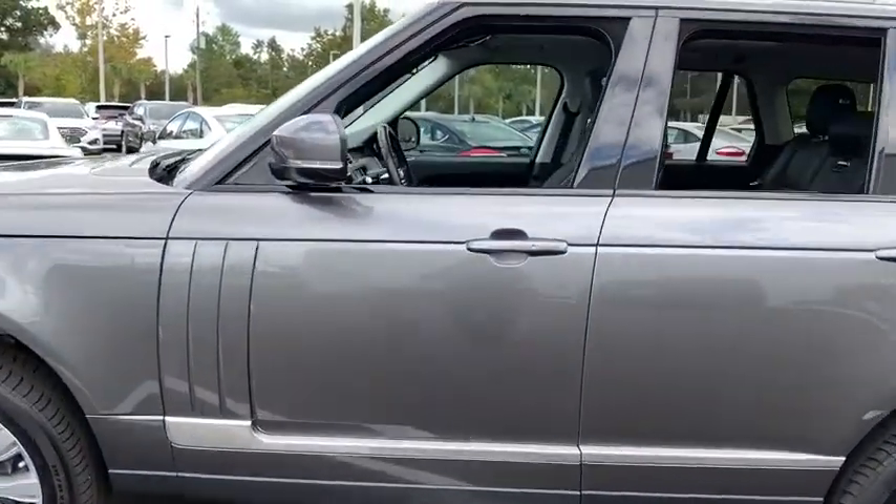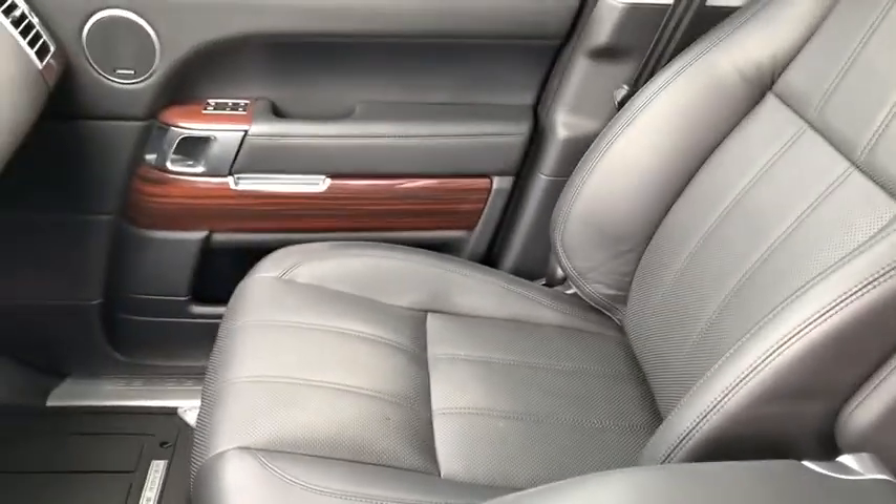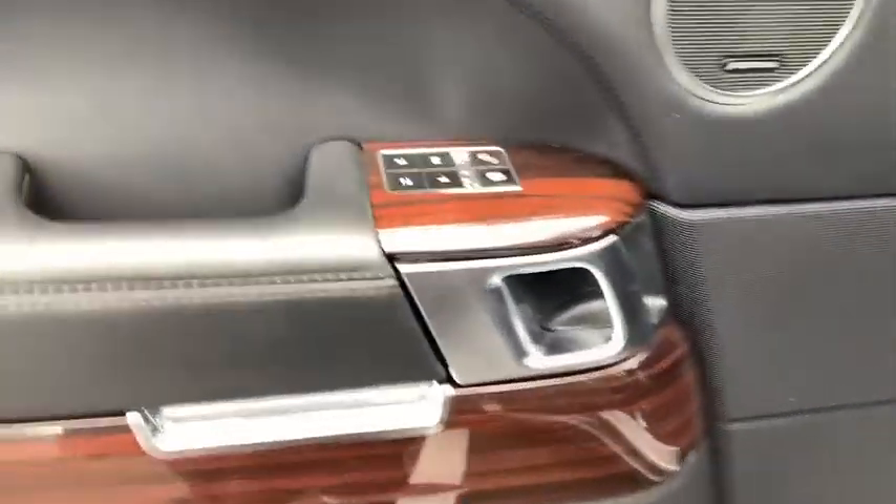Here are some of this vehicle's great options: power passenger seat, traction control, dual airbags, power steering, four-wheel disc brakes, center armrest, active suspension system, rear window defroster.